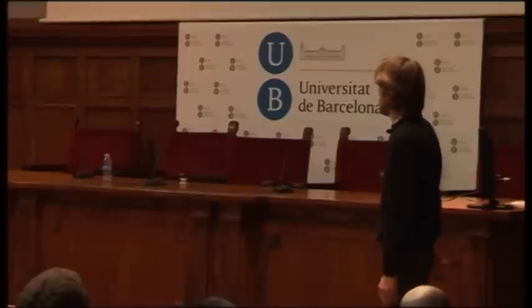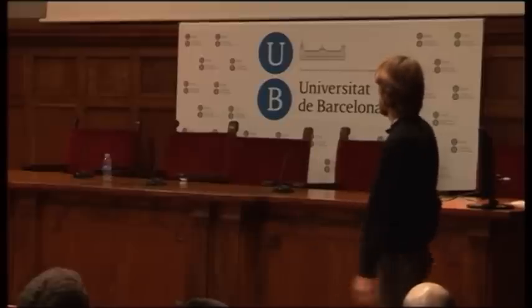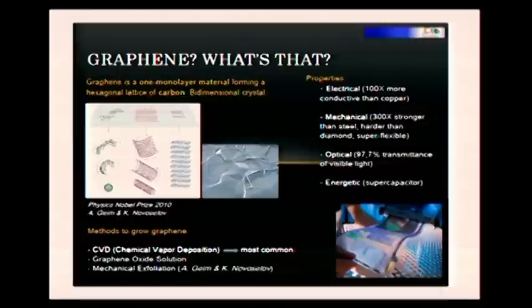One of the methods to produce graphene is mechanical exfoliation, which was the method that they used, and chemical vapor deposition, which is the most common and gives the best results. And this is what we do in our group.